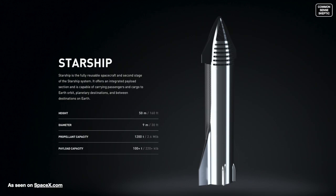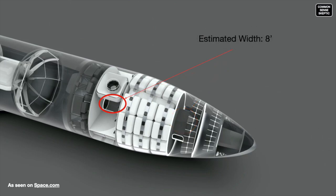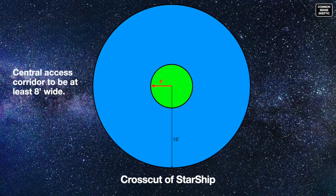The SpaceX website indicates this machine will be 30 feet across, or 9 meters. According to Musk's own presentation, Starship will have a central vertical access corridor to get from deck to deck. Although no dimension is given, we will assume the corridor to be 8 feet across. If the vehicle has a diameter of 30 feet, it would have a radius of 15 feet. The 8-foot wide corridor would have a radius of 4 feet, giving a cross-cut of the machine a donut appearance.